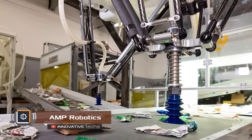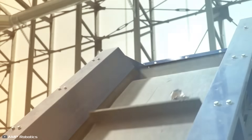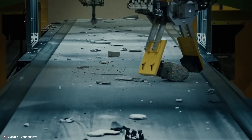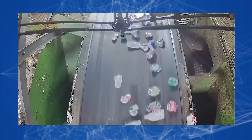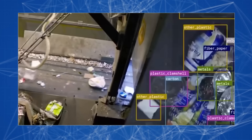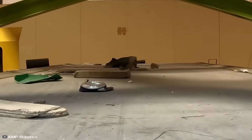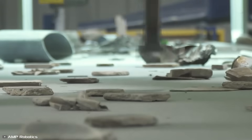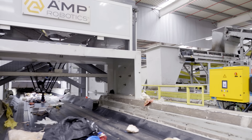In the US, waste recycling facilities handle around 67 million tons of garbage every year. Human sorters sometimes struggle with such a massive workload. To address these issues, AMP Robotics has developed AI-powered sorting robots using computer vision, integrated AI, and a mechanized arm with a vacuum grip. The machine accurately identifies plastic in mixed waste streams and retrieves up to 80 plastic items per minute — twice as efficient as a person.